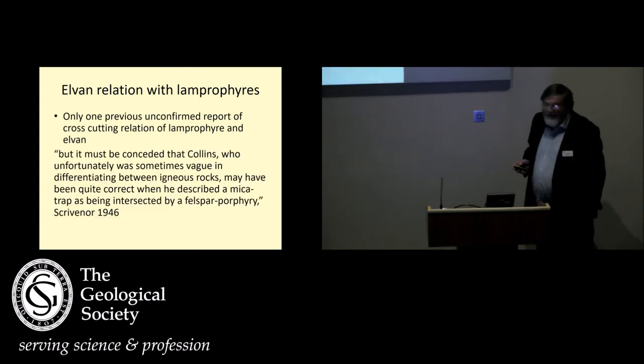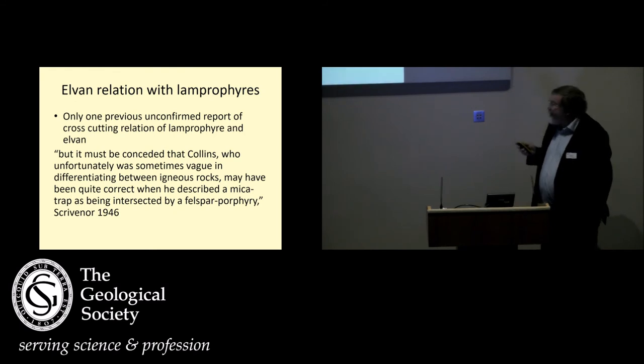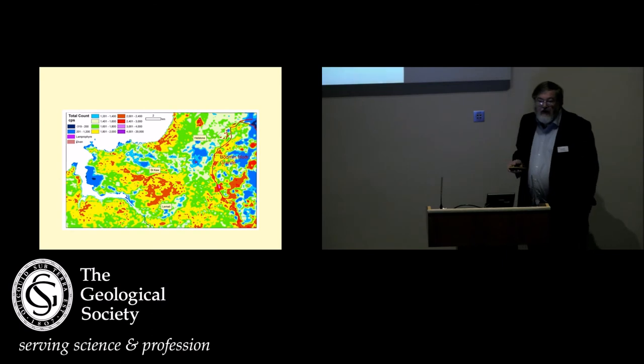And if you look a bit further, you get this very nice quote from Scrivener, noting that Collins — who did read the paper but was sometimes vague in differentiating between the igneous rocks — may have been correct when he described a microtrap (that's a lamprofire) intersected by a quartz porphyry. Scrivener was one of the people in Malaysia. So when I read some of these things, we went and looked at this dyke up in the north. This is a total count plot of radiometrics — hopefully you can see that dyke coming through here. The rest of the dyke up in here is not enriched in total count. The Lamell lamprofire, for those of you who know the area, is down in here. So the question is: why is this elven dyke rich in total count radiometrics?